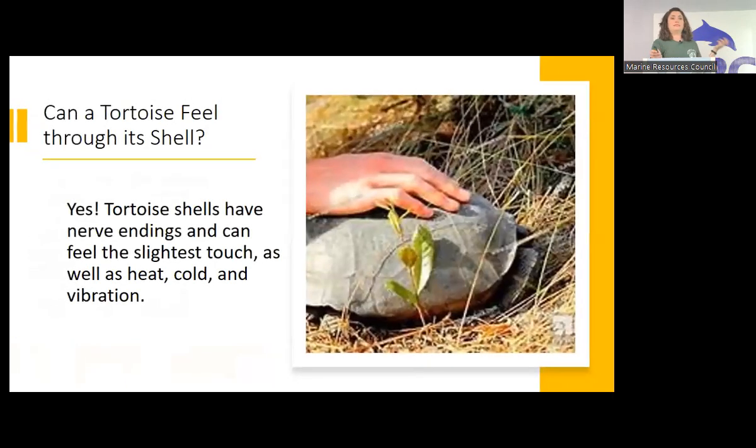Can they feel through the shell? Yes — the shell has nerve endings, and they can feel touch, heat, cold, and vibrations. That's part of why when they get stuck in the road and feel the vibration of a car coming, they clam up because they assume it's a predator. If cars keep coming, they're not going to re-extend themselves and go — that's why they get stuck.